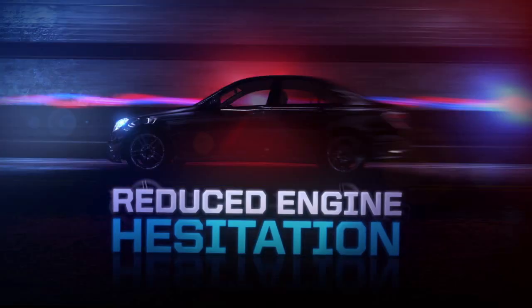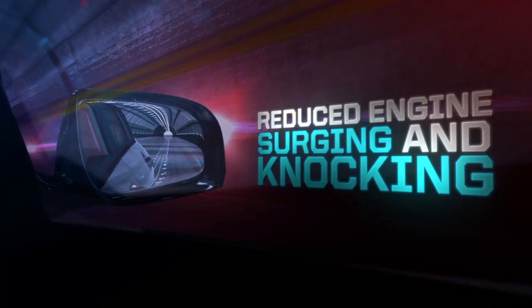Get a bottle of Gum-Out Regain Complete Fuel System Cleaner today for reduced engine hesitation, surging and knocking, as well as restored fuel economy and lost horsepower, all within one fill up.